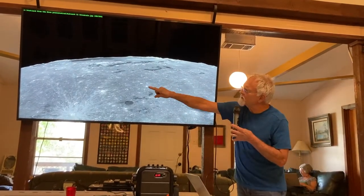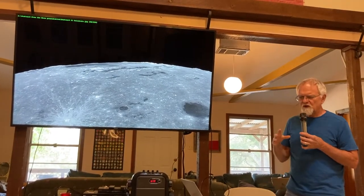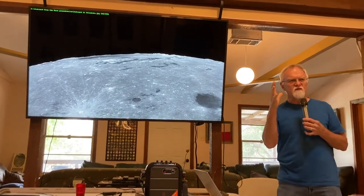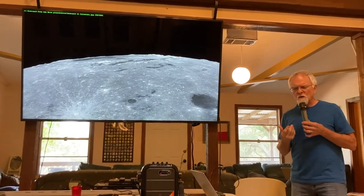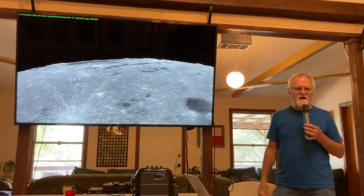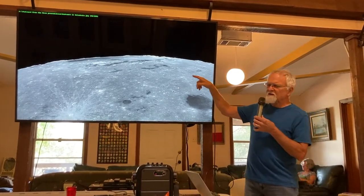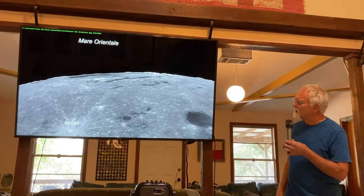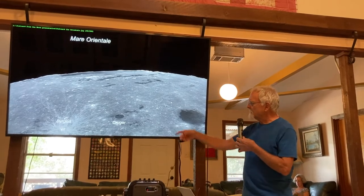Mare Orientale, the Oriental Sea, hugs the lunar limb. Because of the moon's elliptical orbit, the moon slowly rocks back and forth — a process called libration — and we actually end up seeing 59% of the surface total, though much of it at a slant angle. Mare Orientale will sometimes tip toward us and sometimes tip away and vanish. In the nearby territories, we see Byrgius Crater — a fairly fresh one because of the rays — and Grimaldi, traditionally labeled a crater but now classified as a basin by modern lunar geology. If renamed today, it would be called Mare Grimaldi.